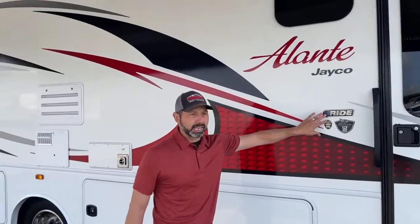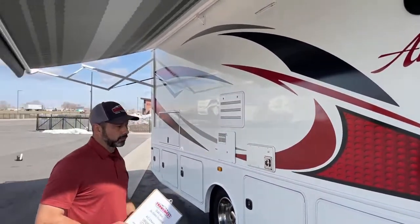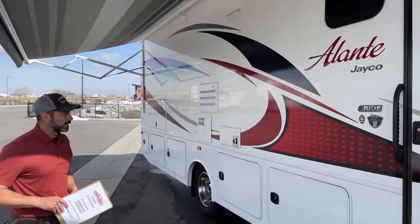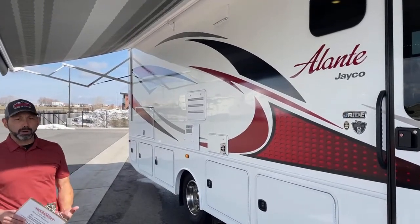This chassis does have J-Ride, which means you've got front and rear stabilizer bars and Bilstein shocks. They do everything they can on this Jayco to give you a smooth ride.